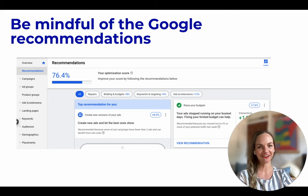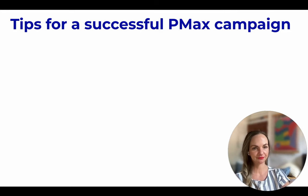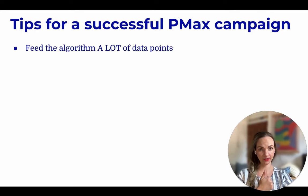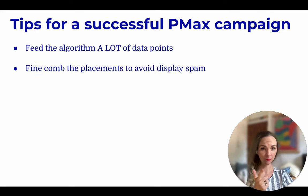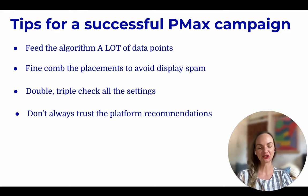You can never have a 10 out of 10. So in summary, some tips for a successful PMAX campaign: feed the algorithm a lot of data points, fine-comb the placements to avoid display spam, double or triple check all the settings, and last but not least, don't always trust the platform recommendations.